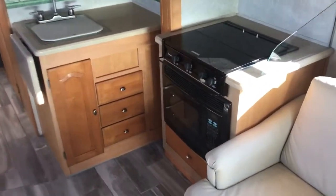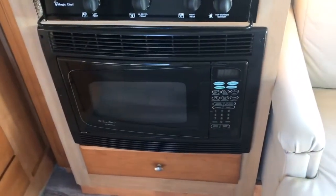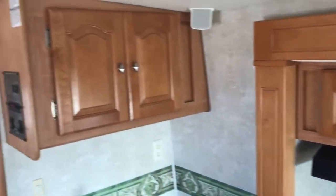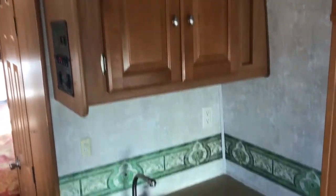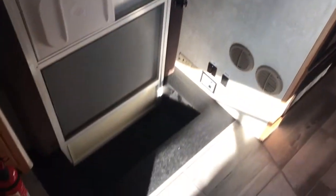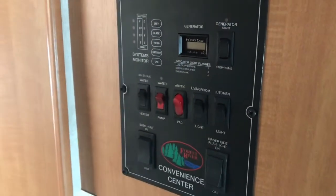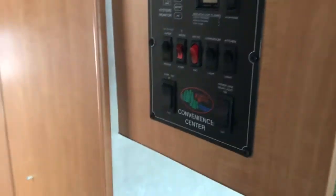We've got the kitchen area with a three-burner cooktop and a half-time oven, which is a microwave or convection oven. These Lexingtons use nice wood cabinetry and solid surface countertops. We've got your control center here — this unit does have the Arctic package, which includes heated holding tanks and extra underbelly insulation. We've also got the gas or electric refrigerator.